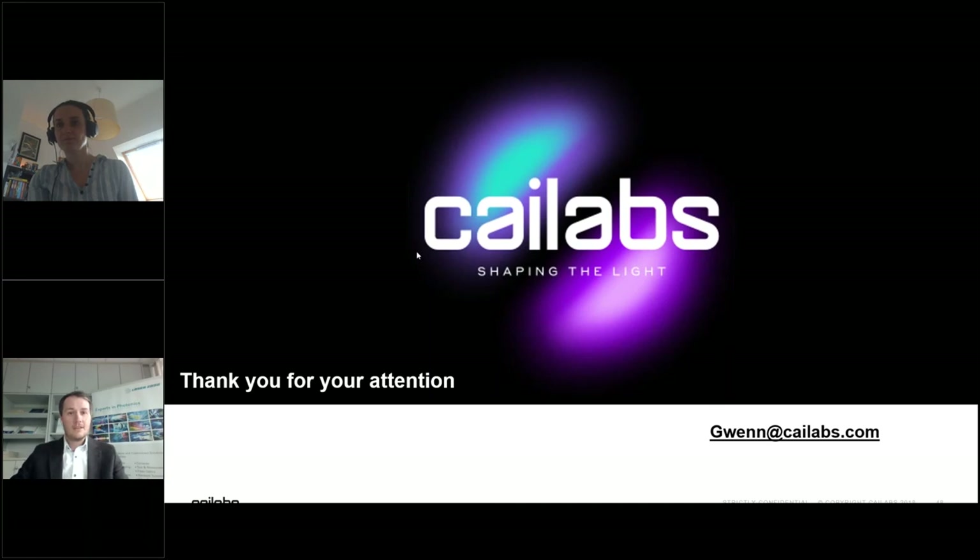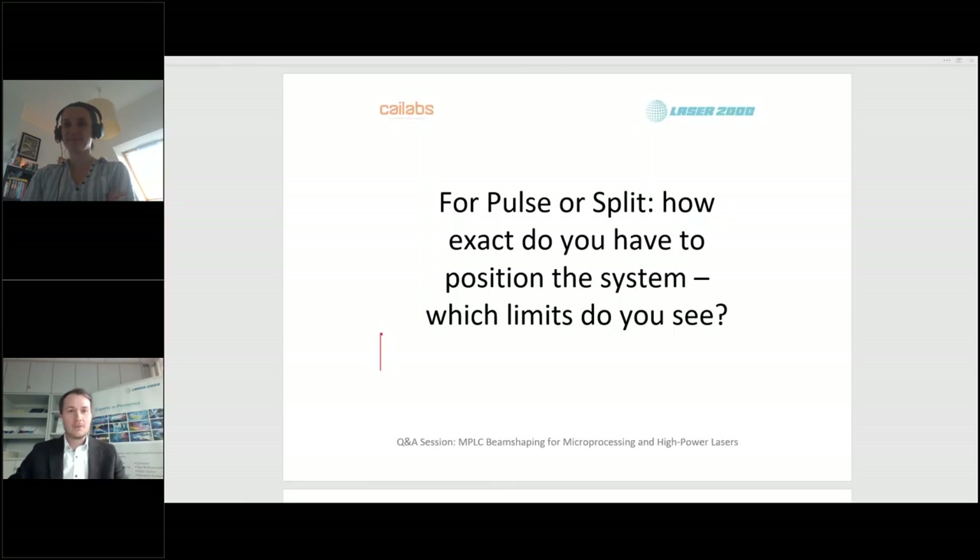Thanks Gwen for the great presentation. I hope it was as interesting for the audience as it was for me, especially the application results. This is a really useful alternative to SLM and DOE solutions, knowing from my background as an application engineer how difficult it is to have these implemented in a stable way. We now come to our Q&A session — please feel free to ask more questions, we don't want to leave anything unanswered.